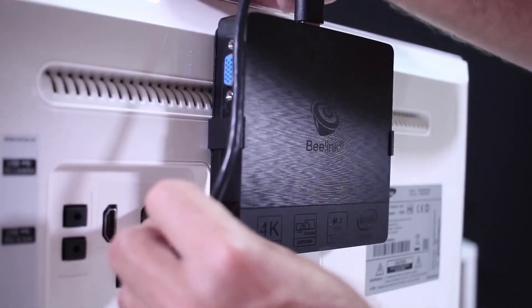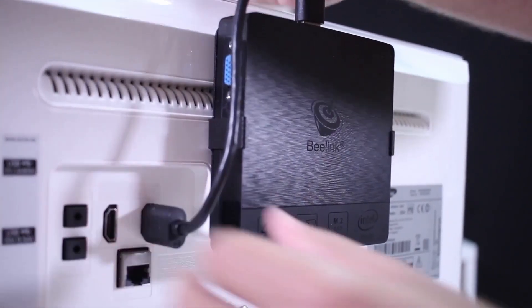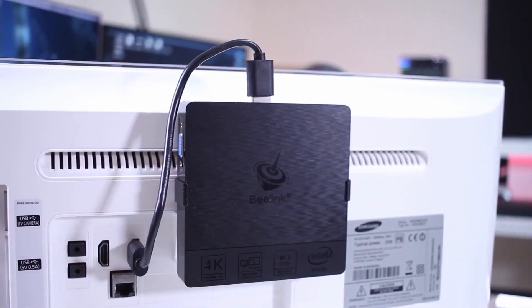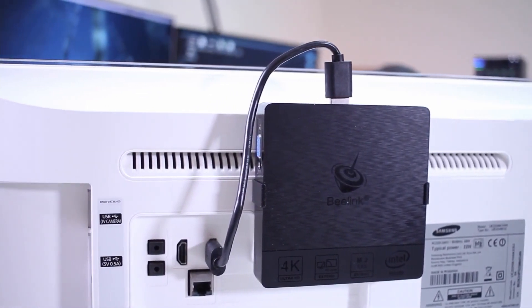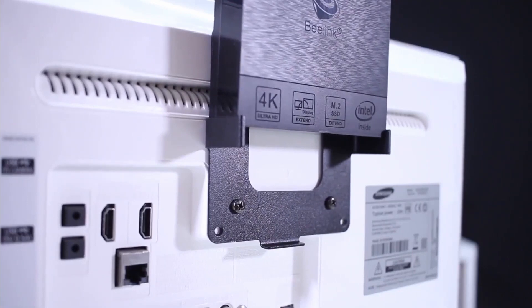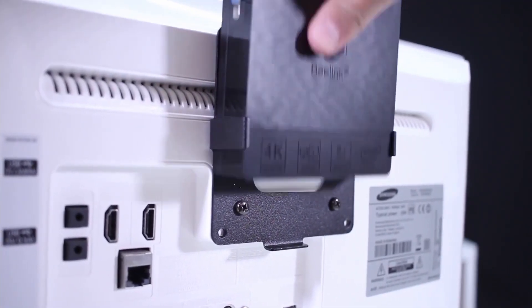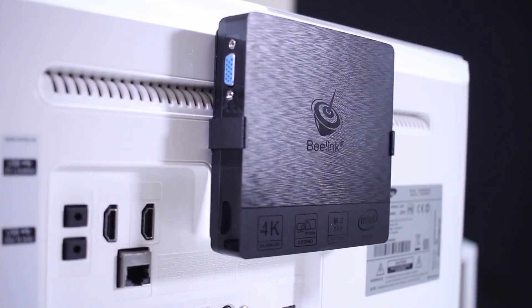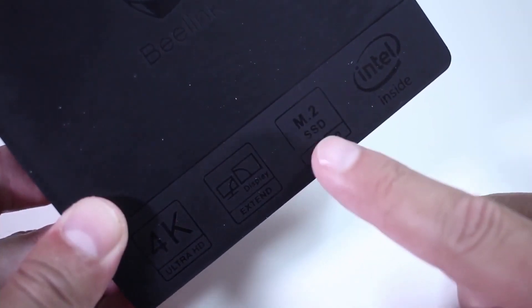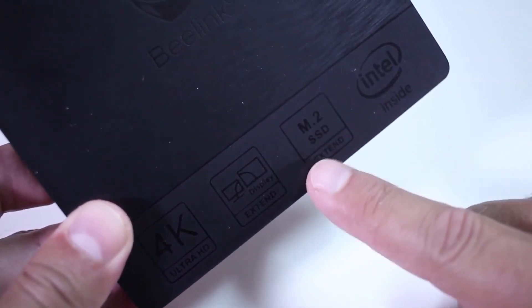First of all, it has an expandable 4GB of RAM. If you cannot stand the noise produced by fans from computer central units, you will certainly be satisfied with this model. Indeed, it was designed to be particularly silent, so you can concentrate better while you are working. Besides being extremely small, this mini PC also offers you the possibility of saving more space. Thanks to its metal brackets, you can attach it behind the monitor to save space.